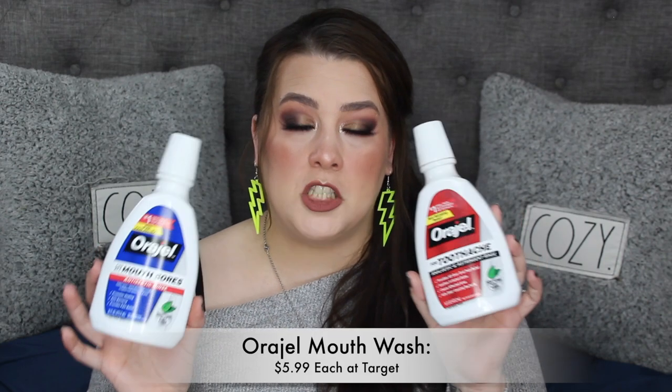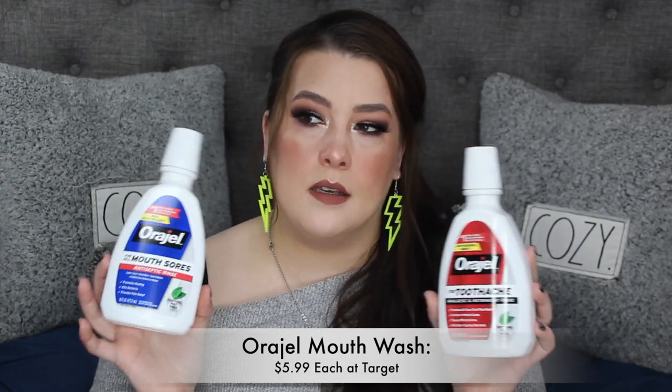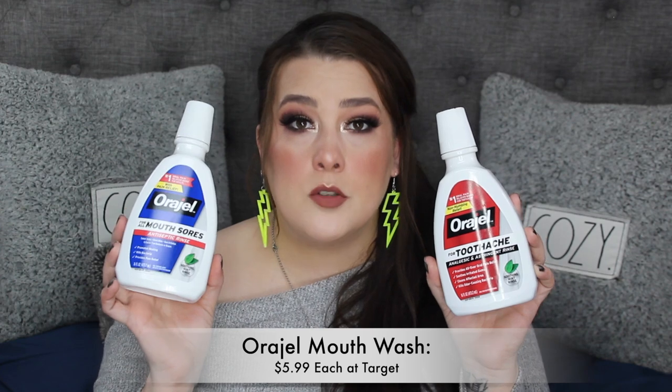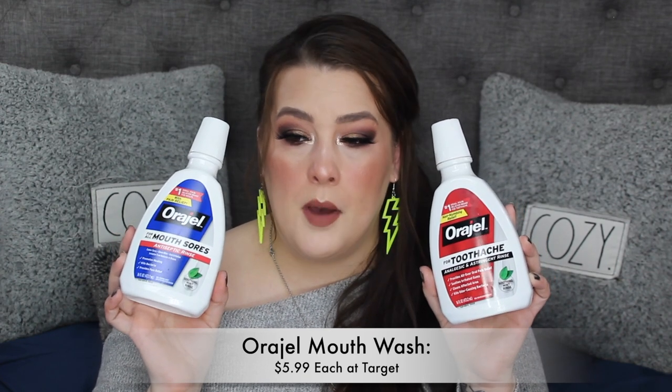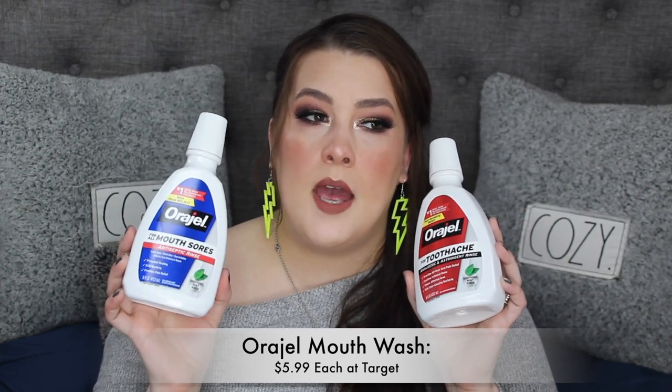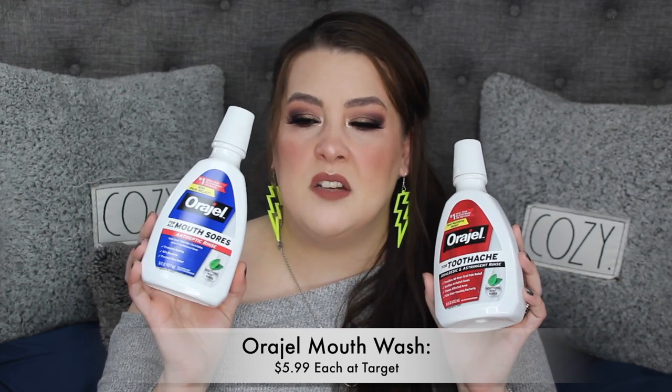I used up two of these Orajel mouthwashes. If you have constant toothaches and won't go to the dentist, here's Orajel mouthwash — it helps so much. The blue one foams up, like a teeth whitener — you keep spitting and rinsing, but it disinfects the area, keeps it slightly numb, and keeps your mouth fresh. I knew about the Orajel gel but didn't know they had mouthwashes. My husband actually turned me on to that one.